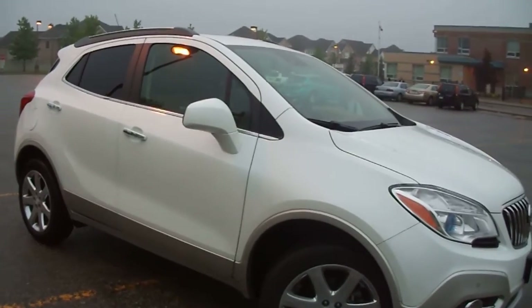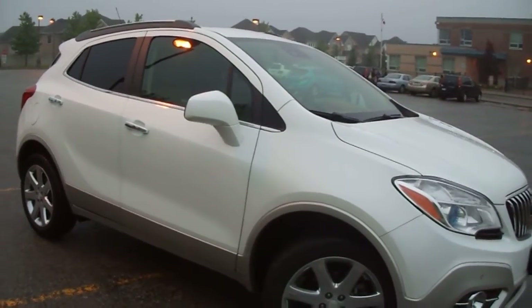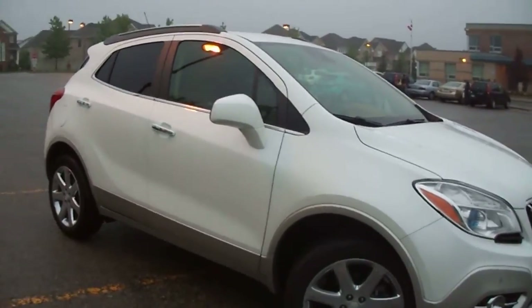Before I test drove this Buick Encore I had test driven many cars — American, Japanese, and European. I have to admit there was a period where I wasn't really confident in any American cars; I felt like they were behind the competition in every way. But when I saw this Buick Encore I was like, hey, this car is just so different compared to anything on the market.